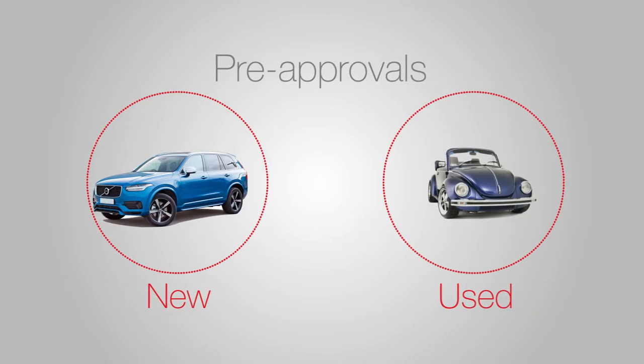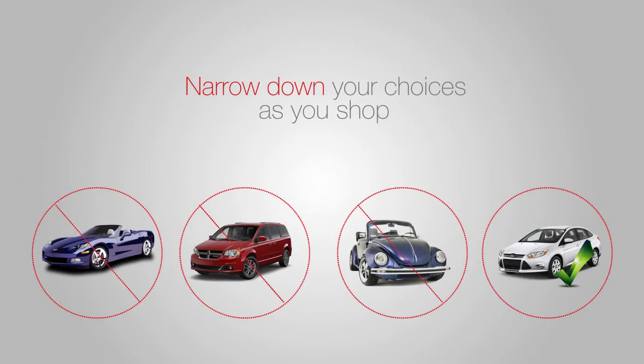Our new and used auto loan pre-approvals let you know exactly how much money you can borrow, helping to narrow down your choices as you shop for your next car.